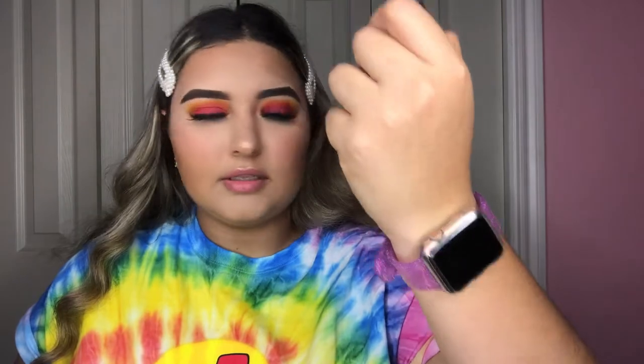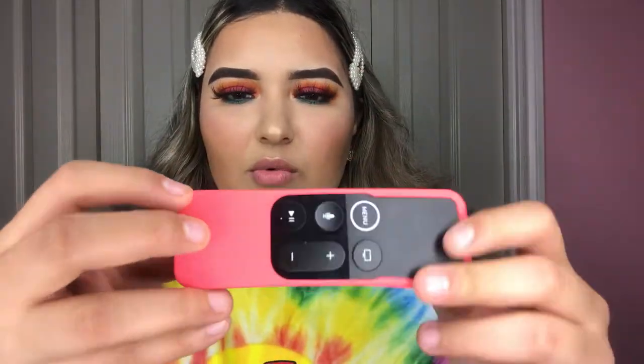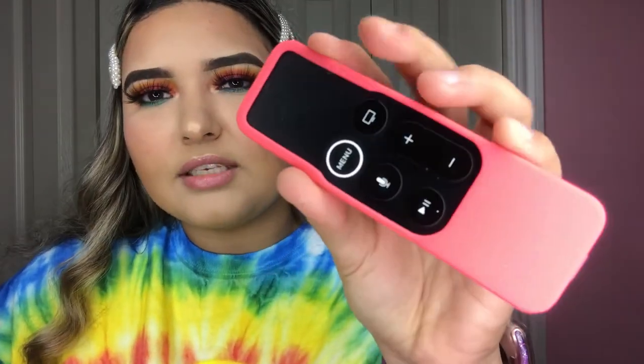The last thing I got is a cover for my Apple TV remote. The bottom part is glass so I was scared to drop and break it. I got a cover — I thought it was going to be pink but it's actually more of a coral shade. I'll just use it anyway.